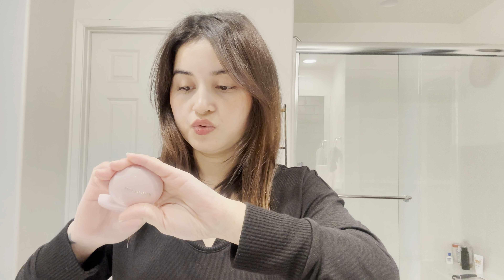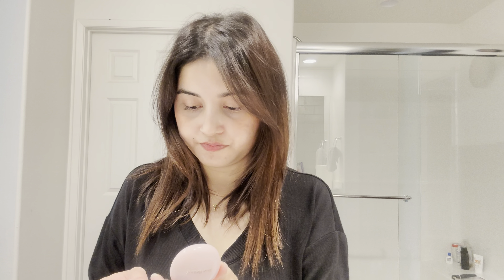You can pack this blush wherever you want — it's very handy. One thing I don't like about it is it can be a little patchy sometimes, but it has a beautiful rosy color and feels so smooth. As you can see, it's really nice. This is actually one of my absolute favorite blushes.